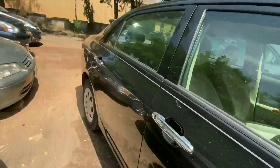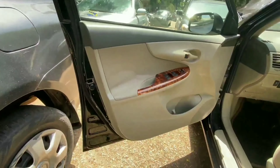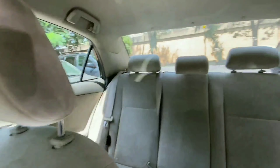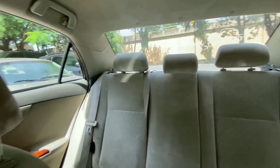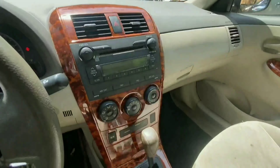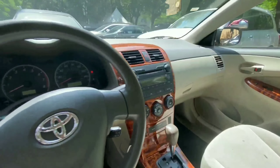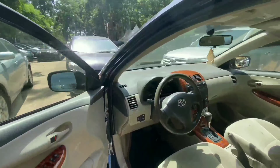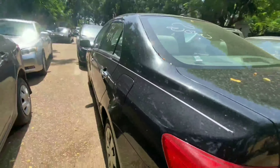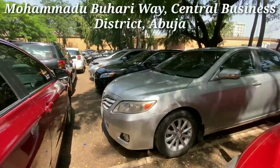Inside we have bright material throughout this interior with wood finishes on the door panel and center console. We have bright fabric seats that are really clean, a very beautiful center console, manual climate control, and this is a very clean car overall, finished in beautiful black color. The 2009 Toyota Corolla LE retails for 4.5 million.